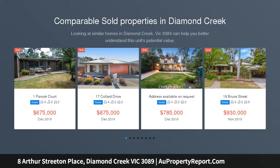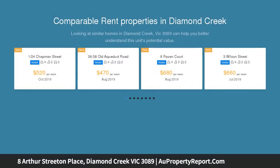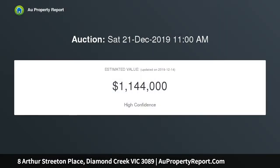Set in a peaceful and private cul-de-sac, safe for the kids with no through traffic, you will find this charming home that oozes street appeal. This spacious residence has been cleverly designed to put families at all stages of life first, positioned within walking distance and in the Saint Helena College zone, and only a short distance from public transport.